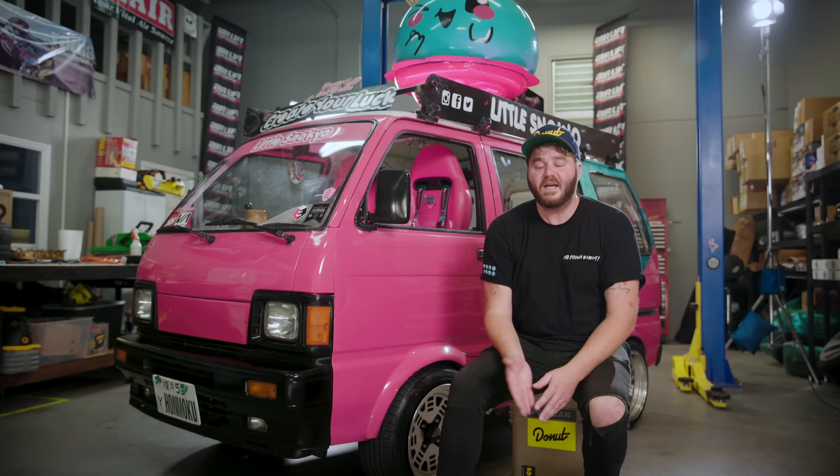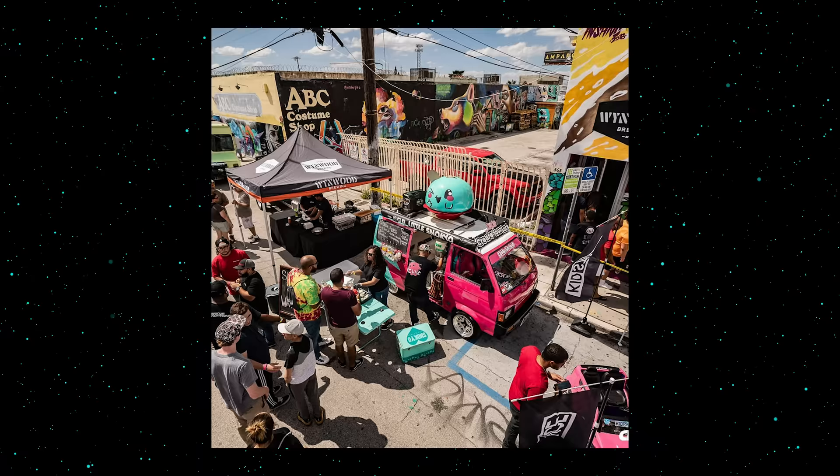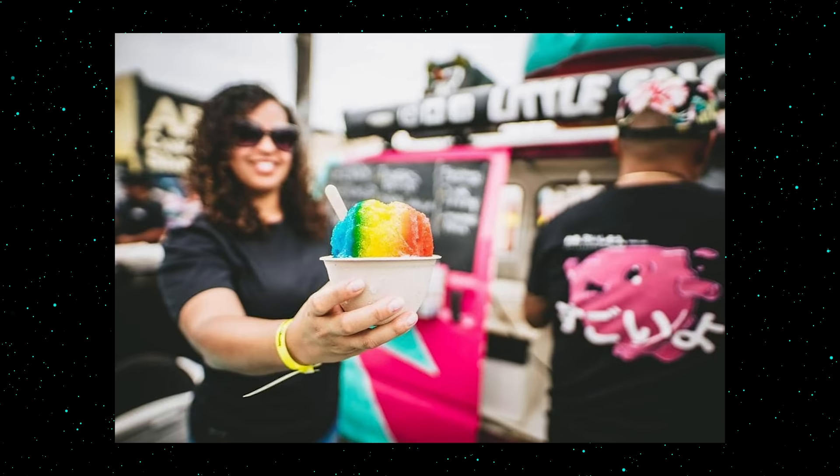So now John's wife and their two kids join him in the Hi-Jet wherever it goes. Together they hit up as many car shows as they can, slinging shave ice to sweaty car nerds like you and me.